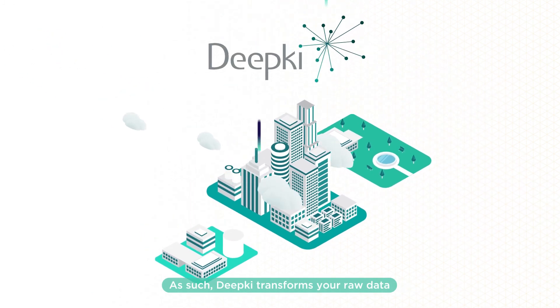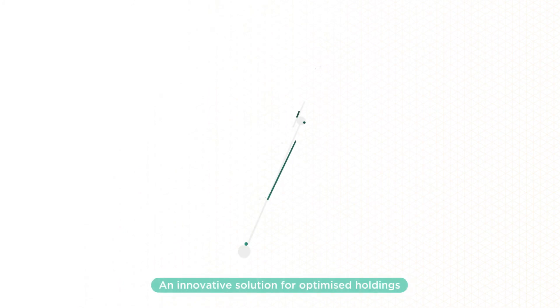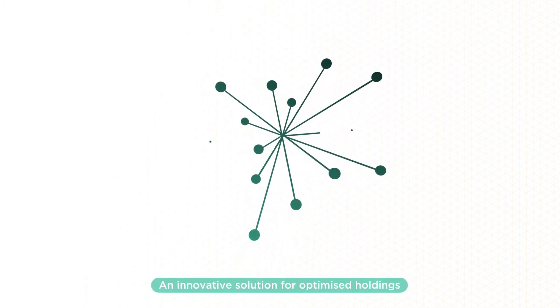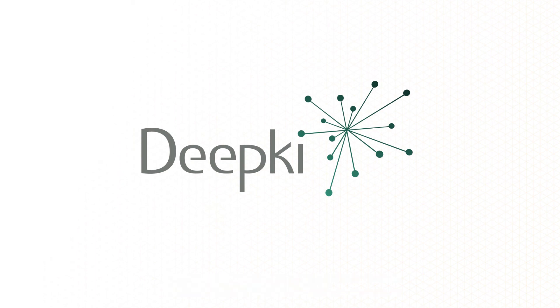As such, Deepkey transforms your raw data into a real strategic and operational resource. An innovative solution for optimized holdings managed in an agile and sustainable way. To be continued...